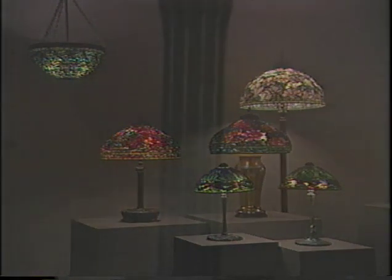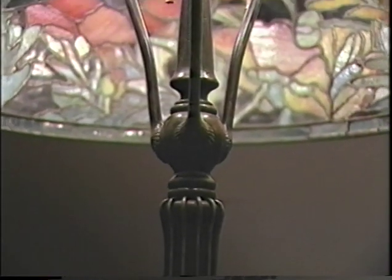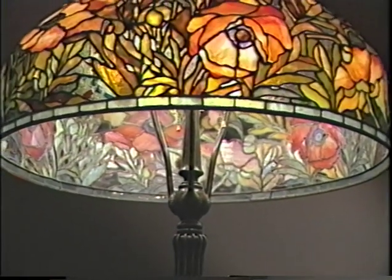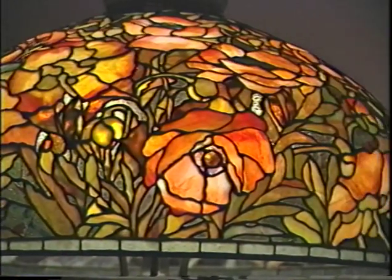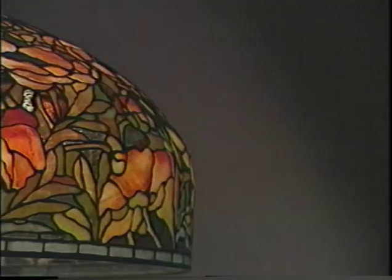Among the more than 100 important objects under the museum's care is Tiffany's Oriental Poppy lampshade. Created about 1910, this shade depicts a bed of yellow Oriental poppies tinged with orange and red in the light of a spring afternoon. Once a victim of damage and neglect, today it is a splendid example of Tiffany's design concepts.